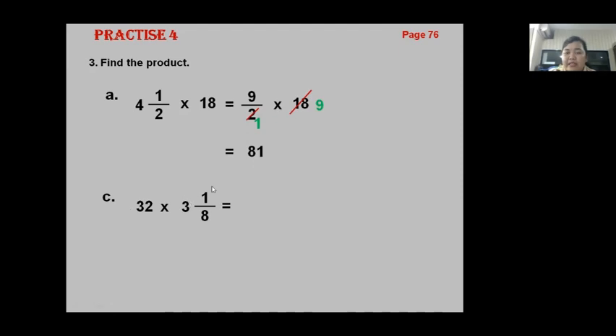Part B: three and one-eighth times thirty-two. We must change to an improper fraction. Eight times three equals twenty-four, twenty-four plus one equals twenty-five, giving twenty-five eighths times thirty-two. Thirty-two and eight can be divided by the same number — divide by eight. Thirty-two divided by eight equals four, eight divided by eight equals one. So four times twenty-five equals one hundred. The answer is one hundred.